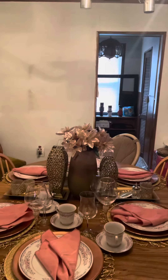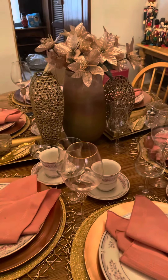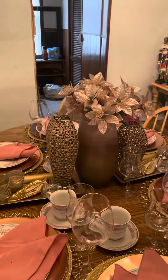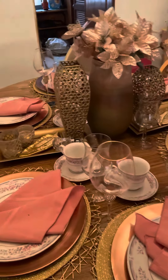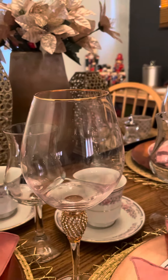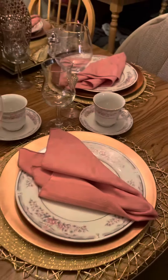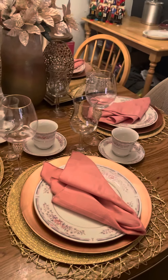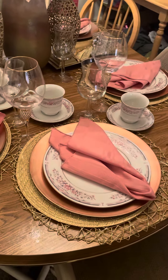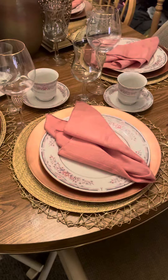Then we have our tablescape which is pink, and I will not be changing it from the pink because I really do enjoy it. You can see the detail on the glasses — they have rhinestones and gold. I do need some napkin rings, but I have a plate and a rose gold charger, and then a gold place mat on top of another gold place mat to complete the setting.